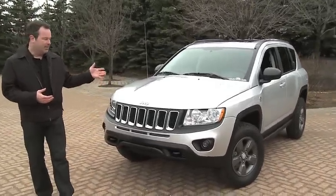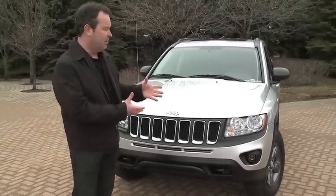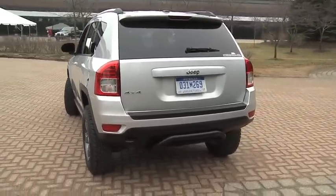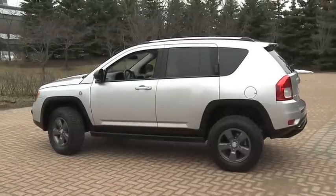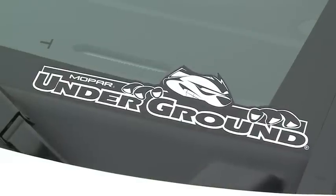The first Jeep I've got is the 2011 — we're calling this the Compass Canyon. It's the new 2011 Jeep Compass, but it's been enhanced with a little bit higher ride height and a larger tire on it. We've changed the graphics a little bit. These cars do very well off-road, and we had a Patriot last year that did very well. We wanted to follow that up with a Compass this year.